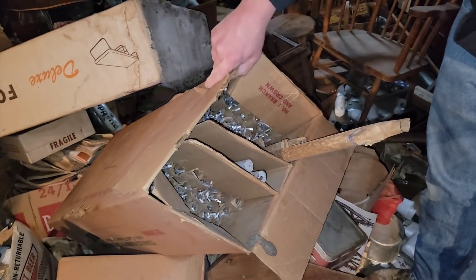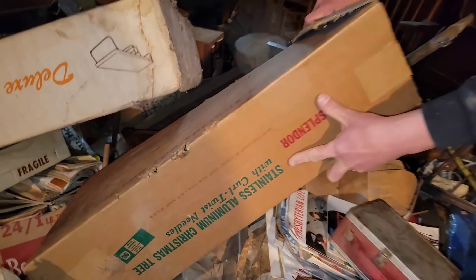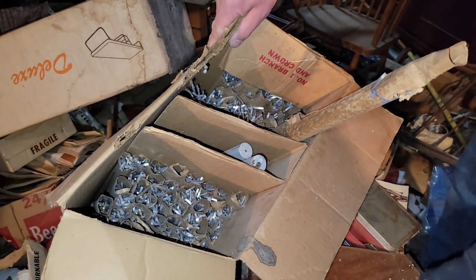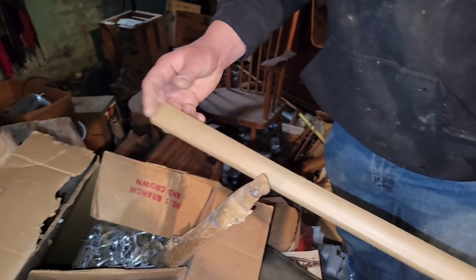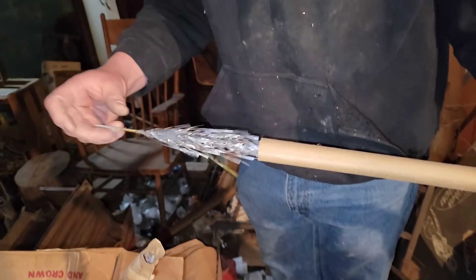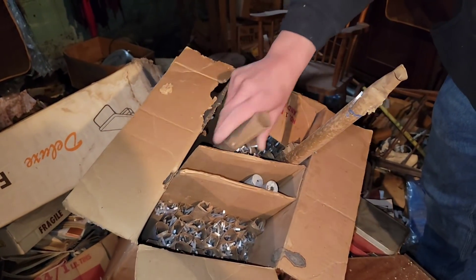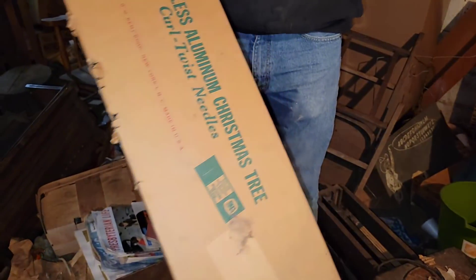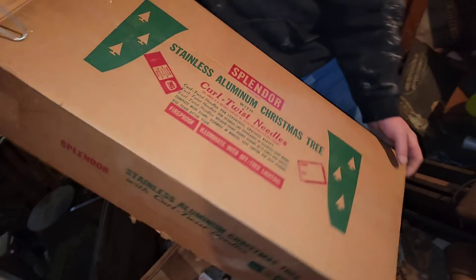We've got what's in the chair — wow, wow, wow. You know what this is? A stainless aluminum Christmas tree! Some of these can go $300, $400, $500. It appears like it's going to be complete. I just pulled it out the wrong way — I'll never get it back in that way. This is money right here, just sitting on top of everything. And look at these curl twist needles. This is going to be big money.